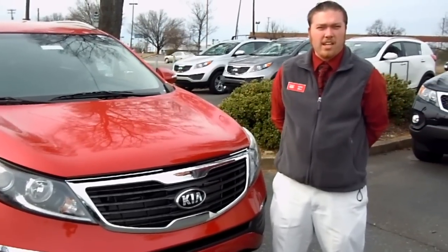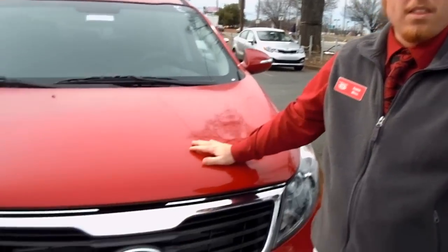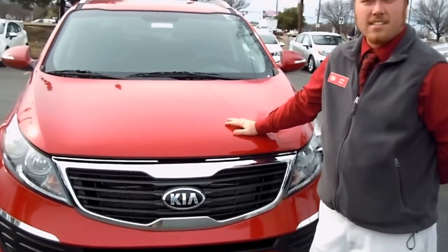Hi, my name is Jamie Hall with Folger Kia, conveniently located in Charlotte, North Carolina on Independence Boulevard and Idlewild Road. Today I'm going to be talking to you about the 2013 Kia Sportage LX.